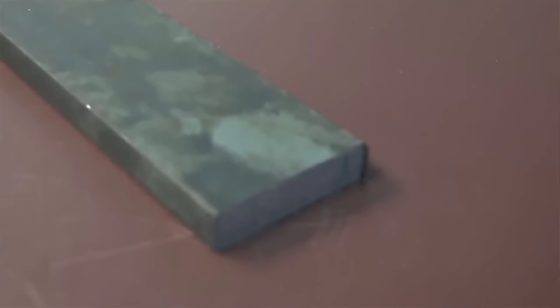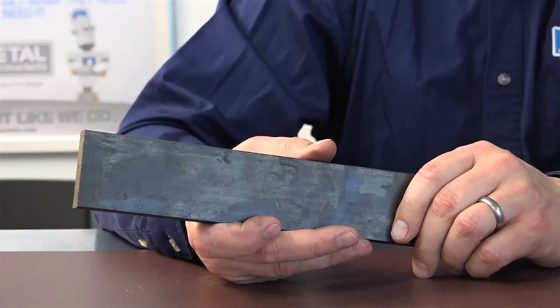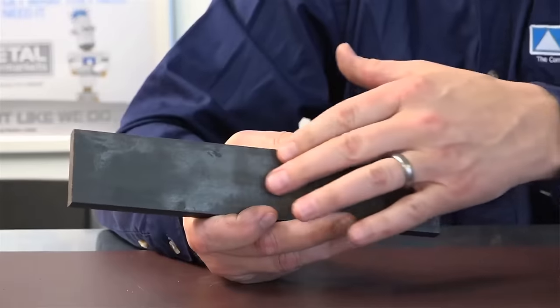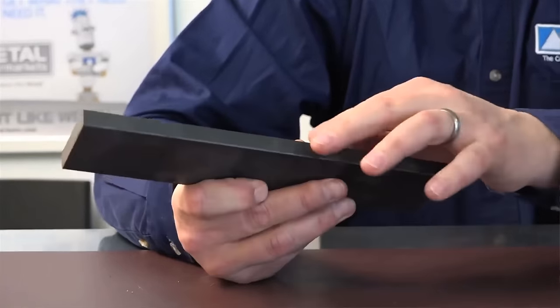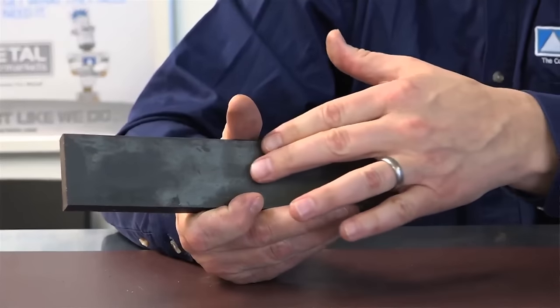Hot rolled steel is used when precise shapes and tolerances are not required. The three ways to identify hot rolled steel are a scaly surface finish, rounded edges on bar stock, and a non-oily surface. Typical applications of hot rolled steel are railroad tracks, trailer parts, and other materials in the construction and welding trades.